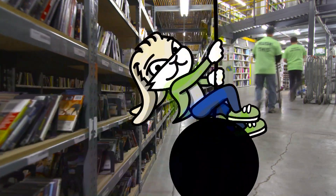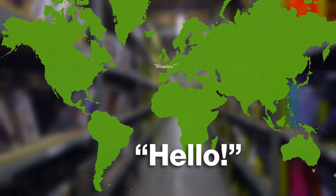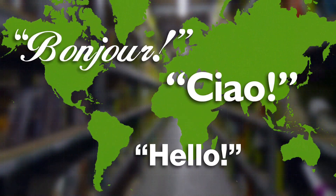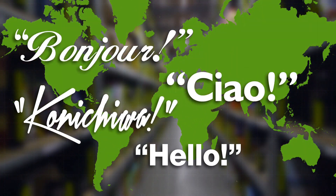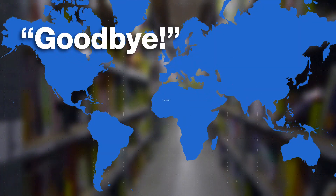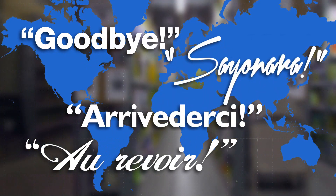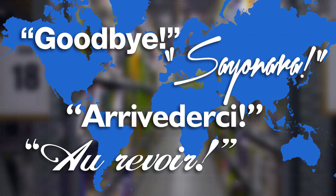So, what have you got to lose? When it's time to buy textbooks, why not say hello, bonjour, ciao, or konnichiwa to international editions from Textbook Rush — and say goodbye, au revoir, arrivederci, and sayonara to paying more than you need for your textbooks.